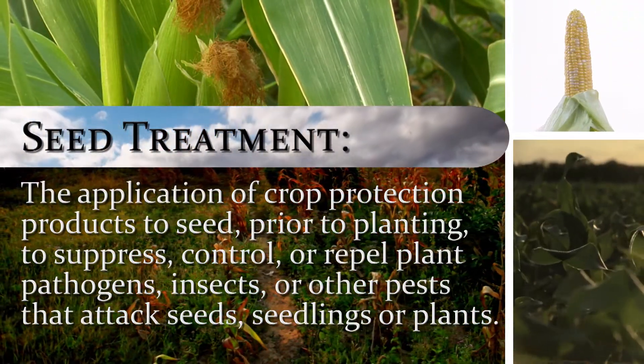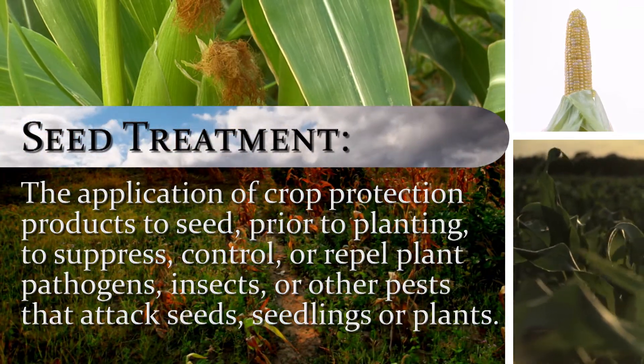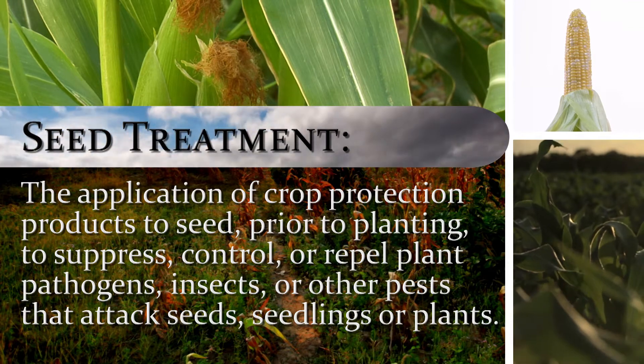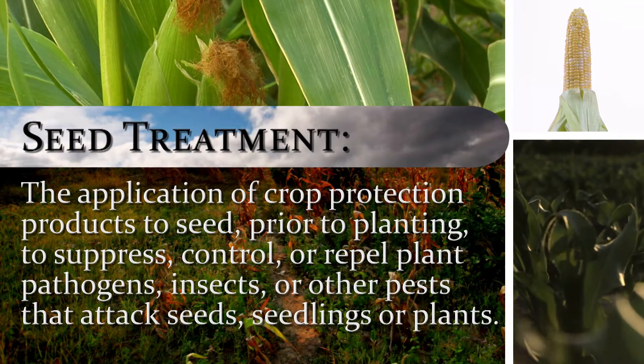Seed Treatments: the application of biological organisms and chemical ingredients to seed to suppress, control, or repel plant pathogens, insects, and other pests that attack seeds, seedlings, or plants.